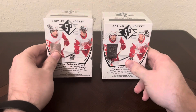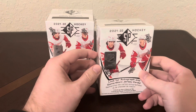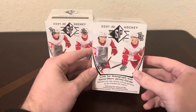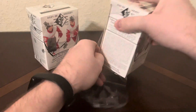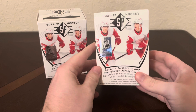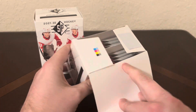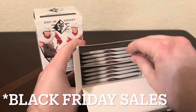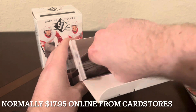Hello everyone and welcome back to the channel. This is TCB Sports Cards and today we're going to open two 2021-2022 SP Blasters. I got these from Target for $25 and then I saw online that these are going for the low $10-$12 range, so let's see if my financial miscue pays off.